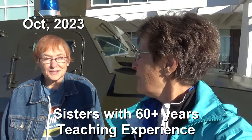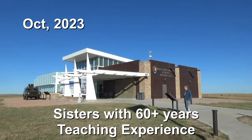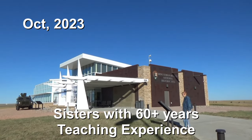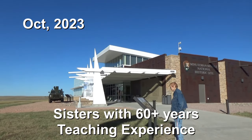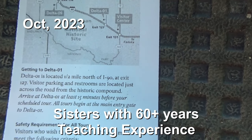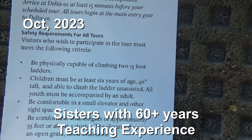Hi and welcome to Two Tired Teachers. We are coming at you from the Minutemen Missile Silo Vista Center, which is just east — about 20 miles east — if you go the whole way out here from Wall. There are actually three different things you can tour.